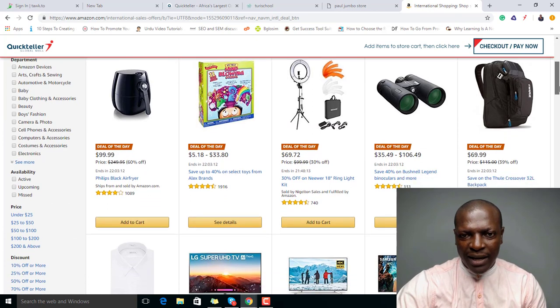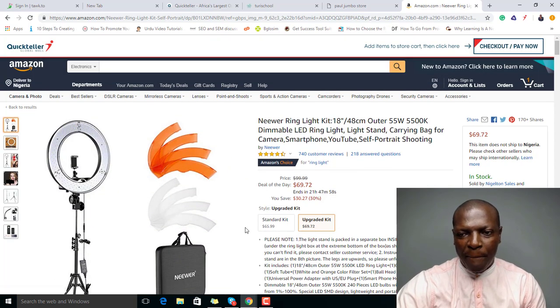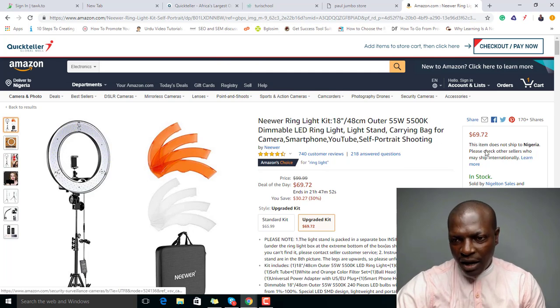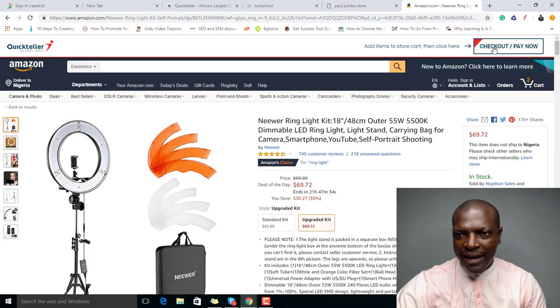For those of us who do vlogging, I wanted to buy a lighting kit. Since I've already installed the Global Mall Quickteller extension, all I'll do is click 'Add to Cart.' It's asking about some add-on items, but I don't need them, so I'll skip those and proceed.